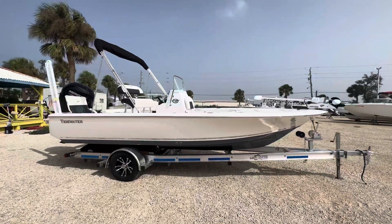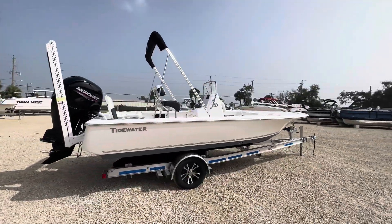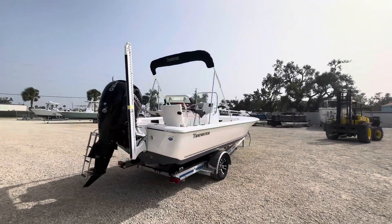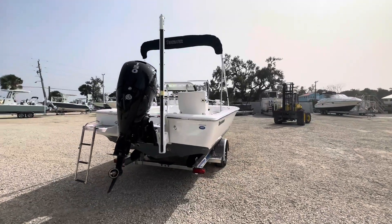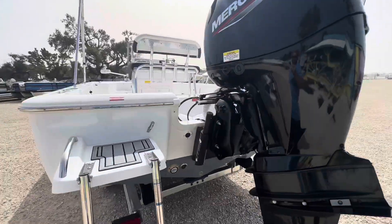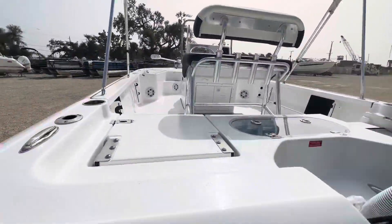It's got a 56-gallon fuel capacity, a Minn Kota Ulterra trolling motor, an 8-foot blade power pole. She's got some nice under-foot lights, a powerful 150-horsepower Mercury engine, and a little Atlas jack plate.